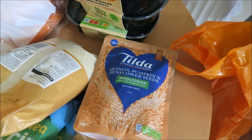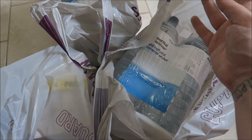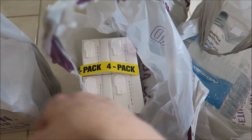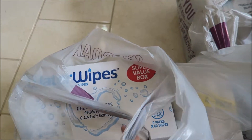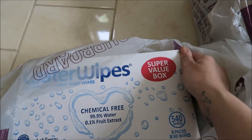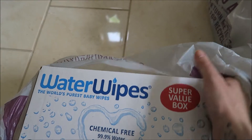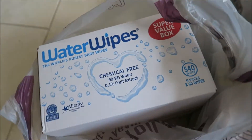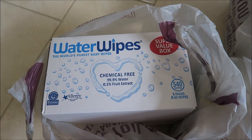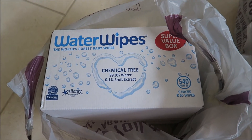Some rice — brown basmati and quinoa — and then quinoa, pumpkin and sunflower seeds. Because I can't lift the bags up, I got eight bottles of mineral water, four lots of pure apple juice. And then I got these Water Wipes — I would never normally pay two or three pounds for a pack of wipes, but this box of nine was £19.99 and I had a £12.99 voucher, so I paid something like a pound each, which is ridiculous.